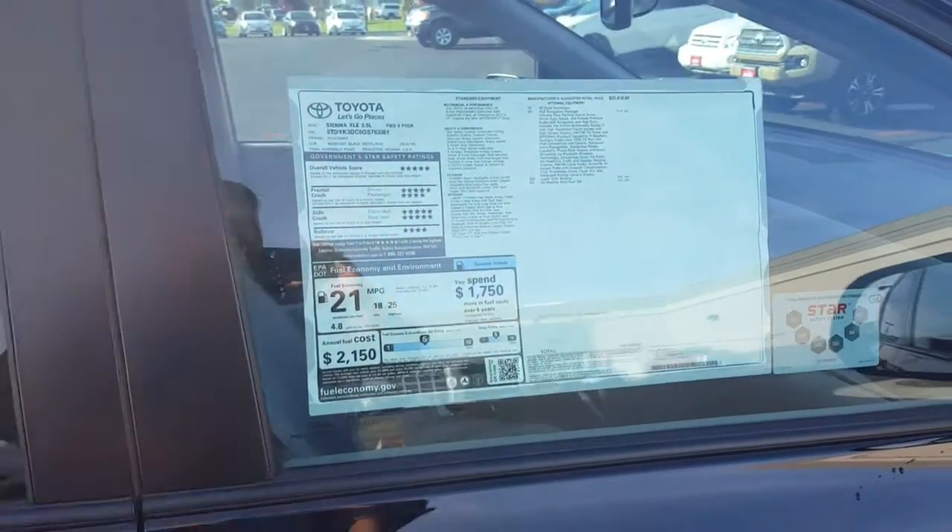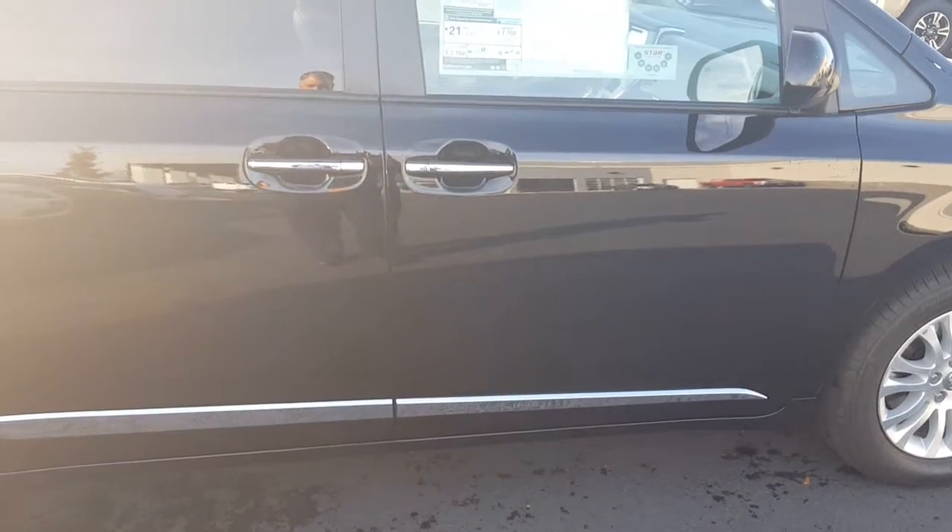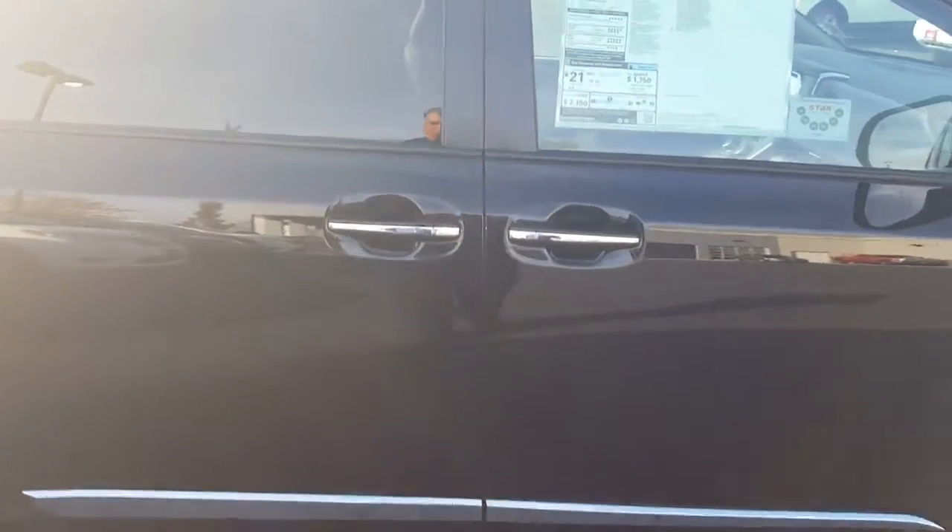It's an XLE, it's black — pretty nice looking van. I love the way that the chrome side molding contrasts against the black color, and the chrome door handles.